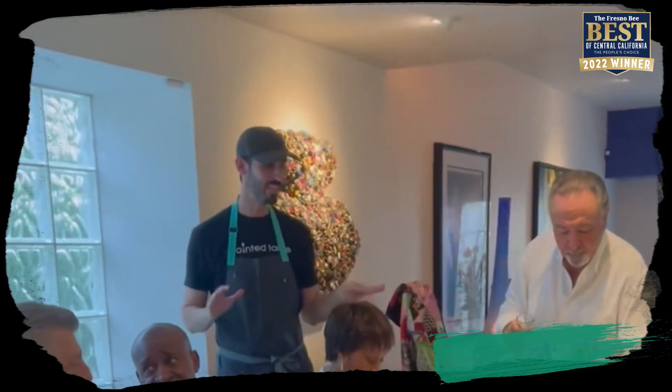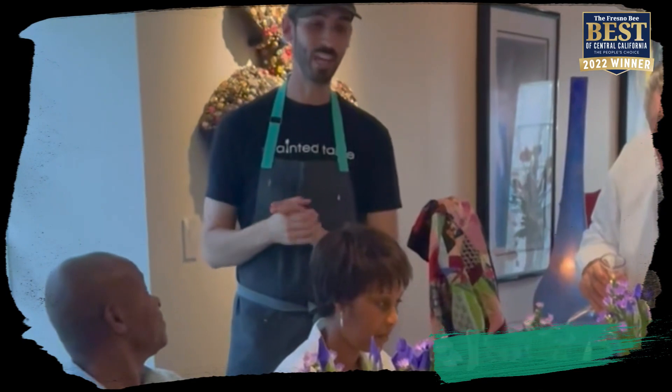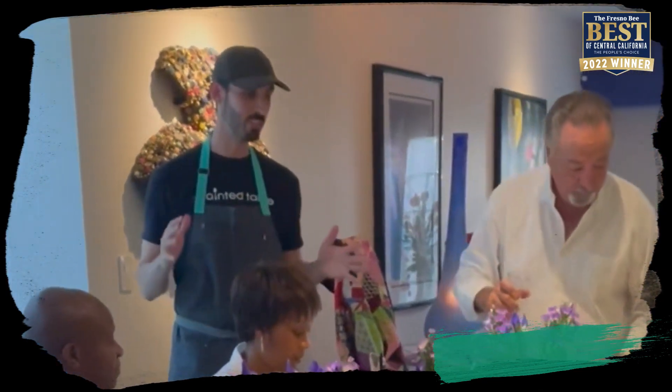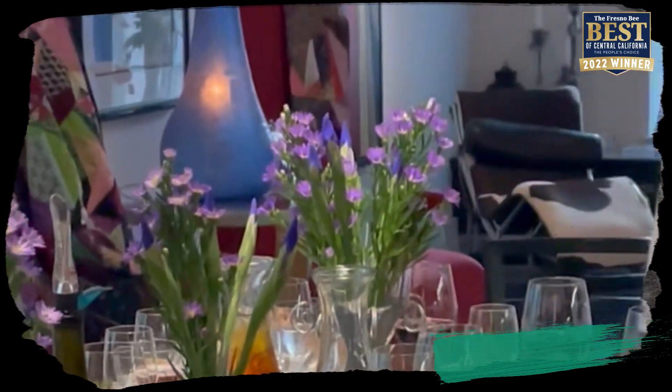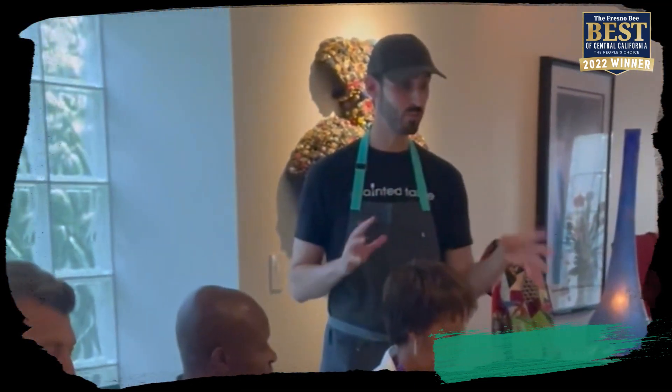This is the second-to-last course — dessert is still coming. What you have here is a garlic parsnip puree, no skins, a filet mignon with a cabernet reduction on top with a little jus, and then a lightly roasted broccoli with a little bit of garlic oil.